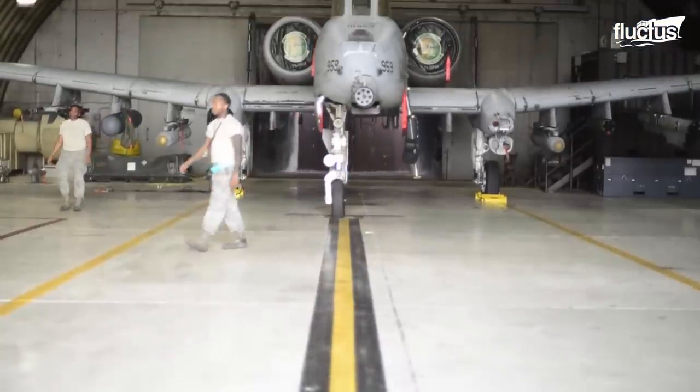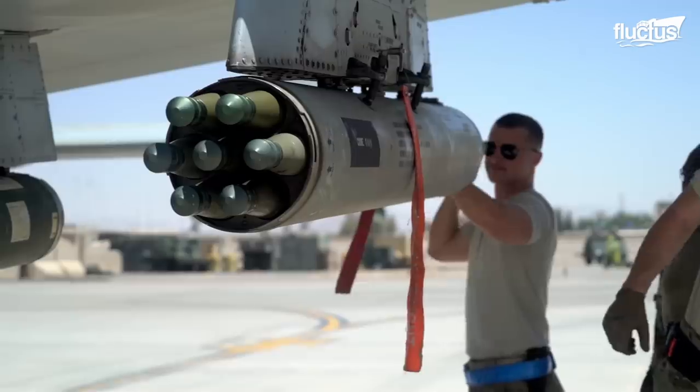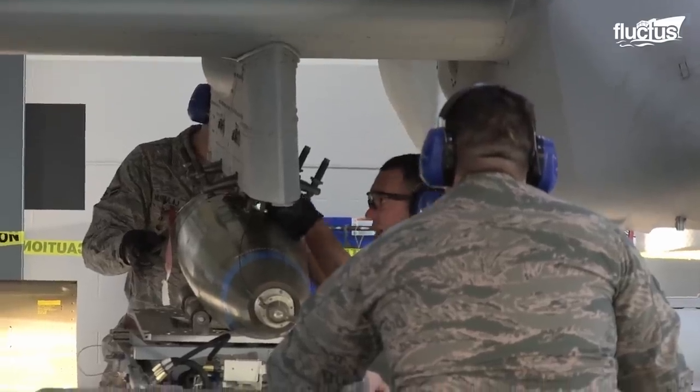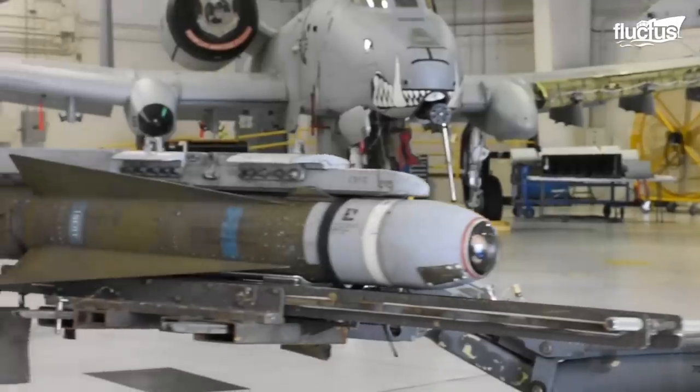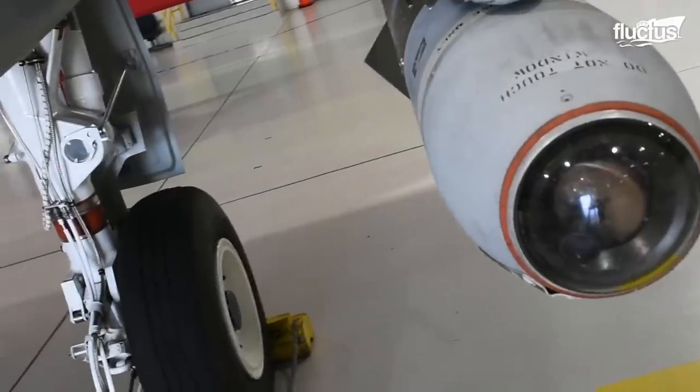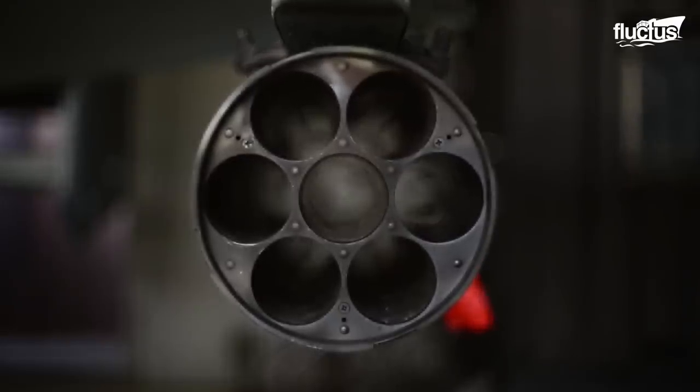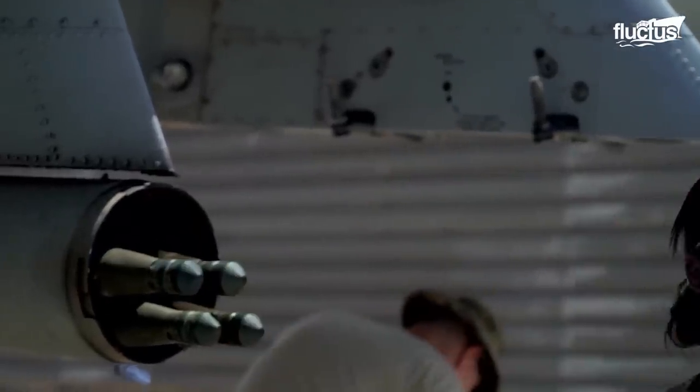Apart from that, the A-10 Thunderbolt can employ a wide variety of conventional munitions, including general-purpose bombs, laser-guided bombs, AGM-65 Maverick, and AIM-9 Sidewinder missiles, rockets, and illumination flares.